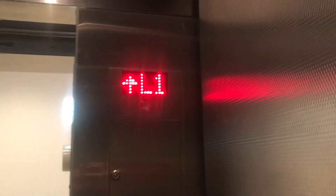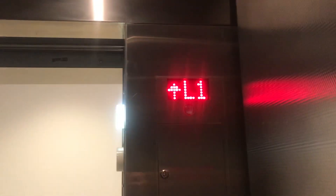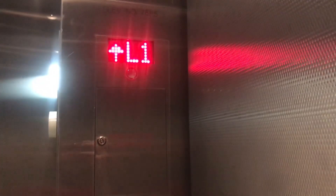Let's head up to L2. Wow, this thing is loud. It's a 60 motor.